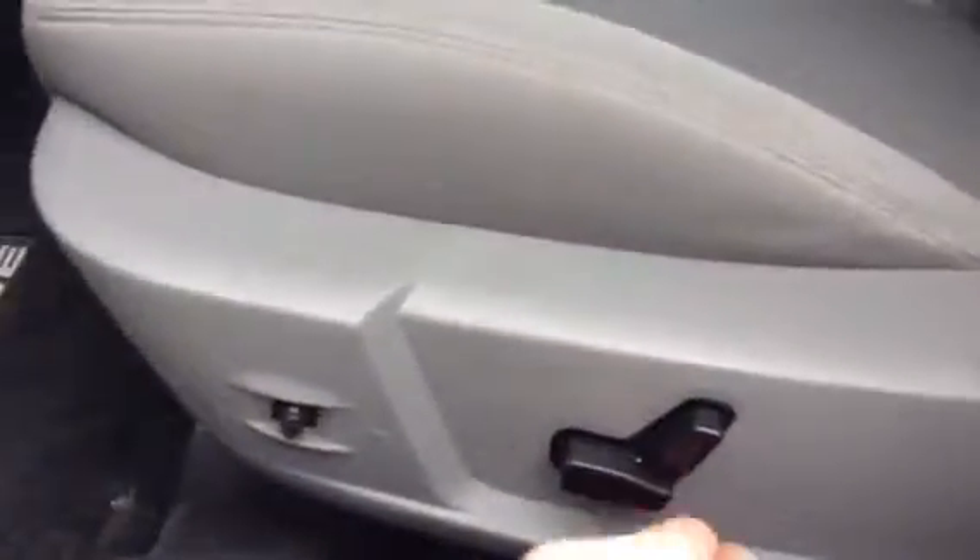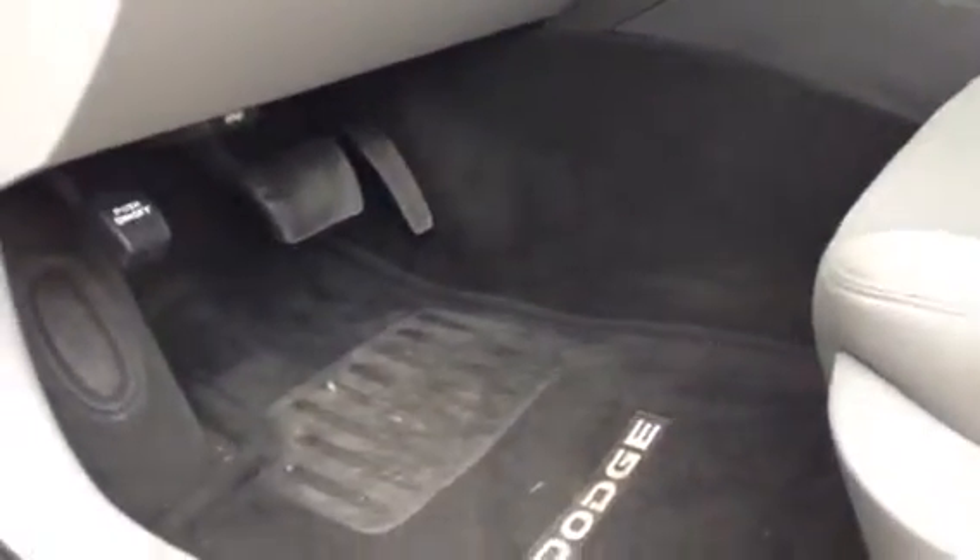Now jumping inside the vehicle itself, you have this really nice cloth interior, really great shape as you can see. Coming down below, you have all the power options for the seat, and you actually have a pedal control so you can adjust those pedals. Power options on the door — power locks, power windows, power mirrors.